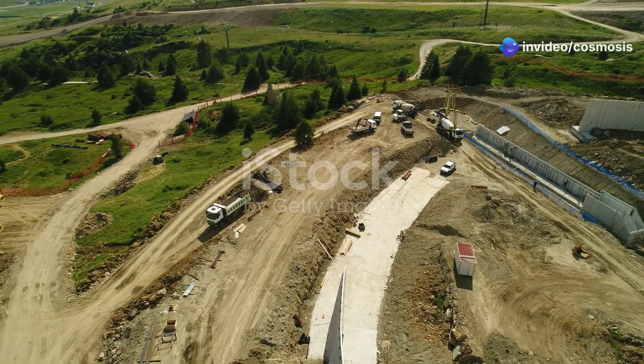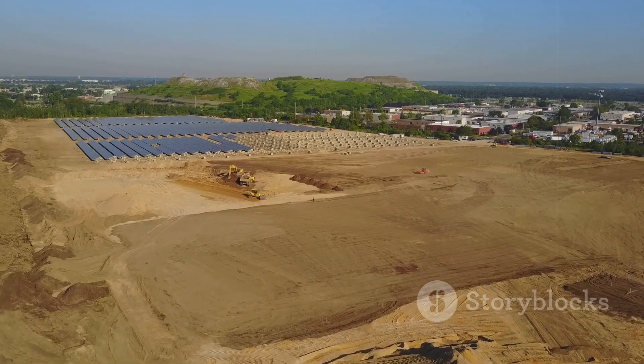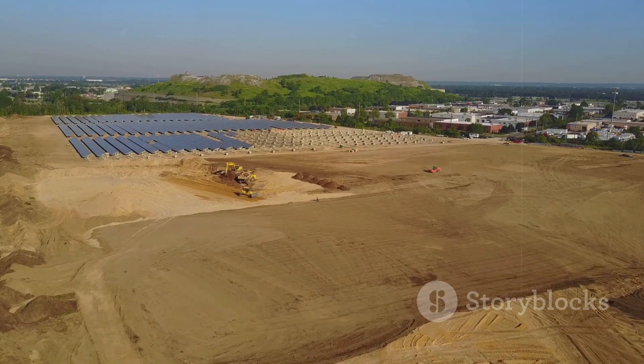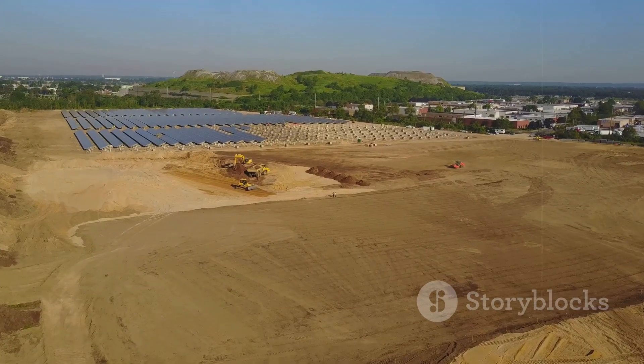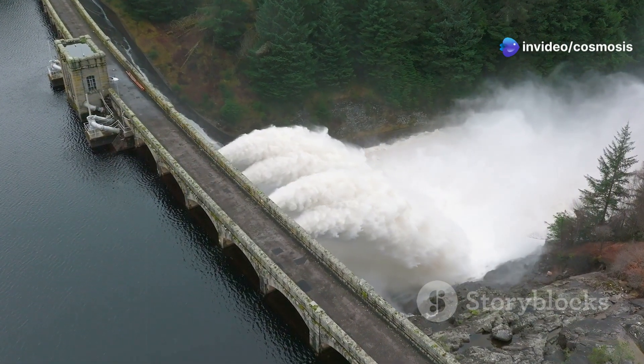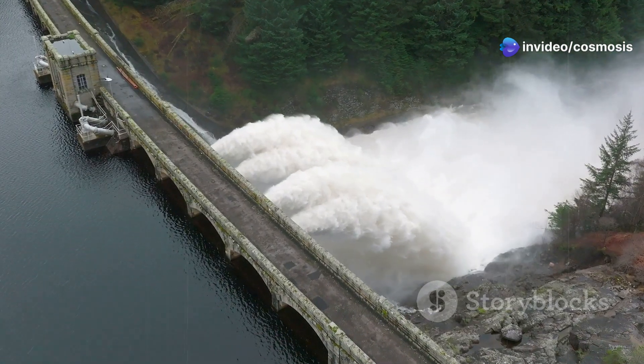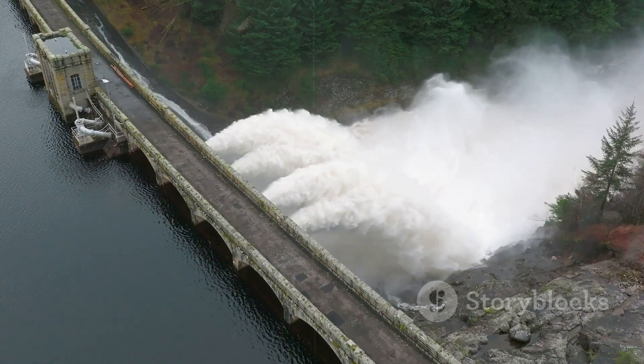The construction process itself is a massive undertaking. Site C is a major step towards a future where British Columbia relies on sustainable energy. It's part of a broader strategy to incorporate more renewable energy sources like solar and wind. It's designed to produce a ton of clean hydropower, which is a big deal for moving away from fossil fuels and cutting down on pollution. The technology behind it is state-of-the-art.